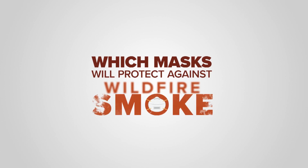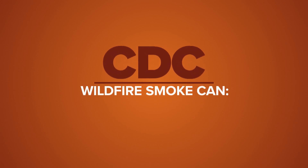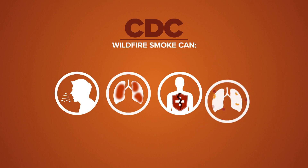Which mask will protect against wildfire smoke? According to the CDC, wildfire smoke can irritate your lungs, cause inflammation, affect your immune system and make you more prone to lung infections.